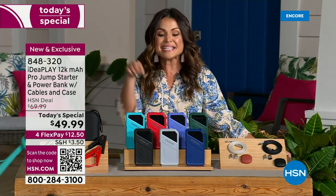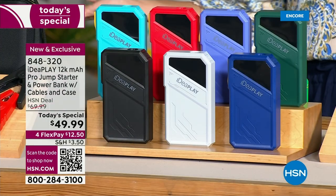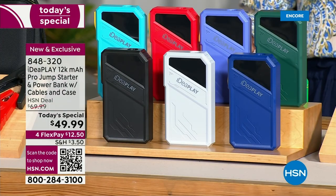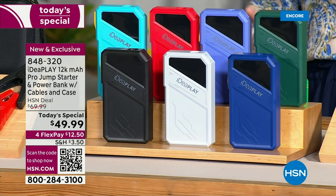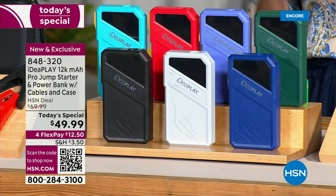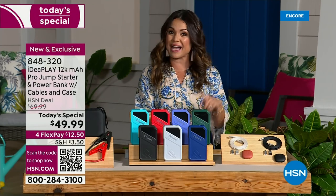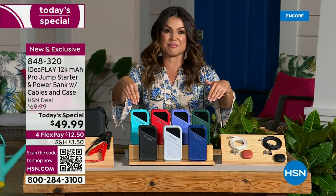In addition to being a jump starter, it's a backup battery for your phones, speakers, tablets, and cameras. It is now water resistant and dust proof. It has a brighter, more powerful flashlight, SOS light, and strobe light. If there's an emergency, or you're on a road trip, or you've got a dead battery, this is your peace of mind.